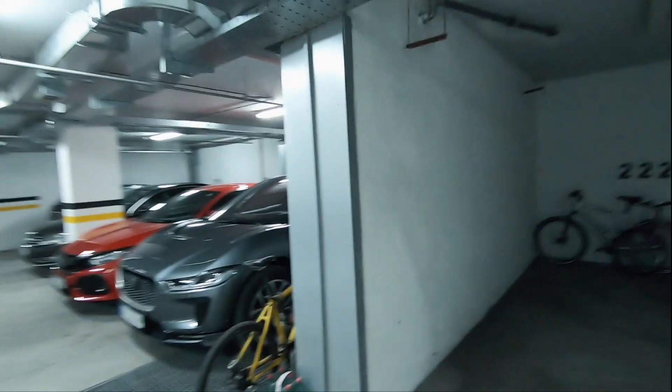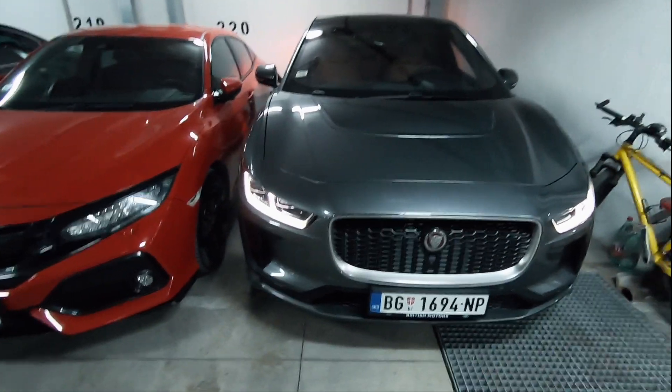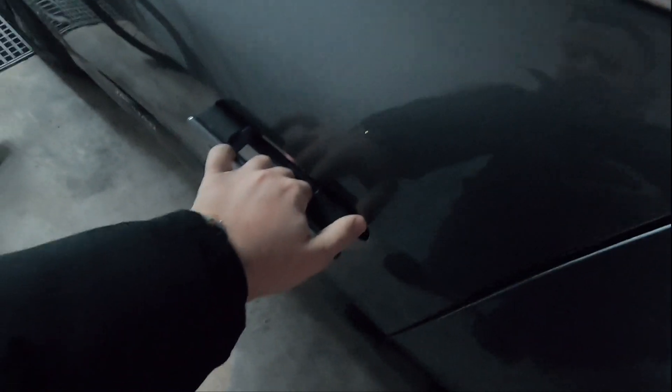Da vidimo šta je to danas na meniju. Jedan električni Jaguar. Kada otključate auto, bravice izlaze i dole na podu ide ispis Jaguar.